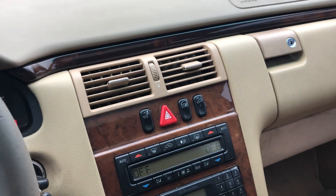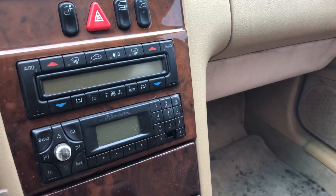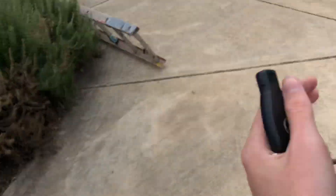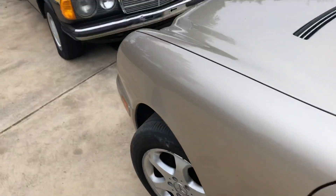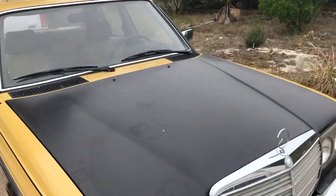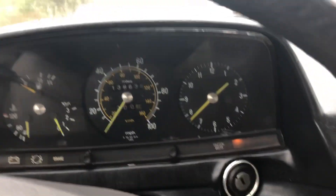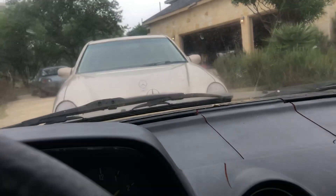Now let's move on to the 240D. Here is the 240D — 1982.